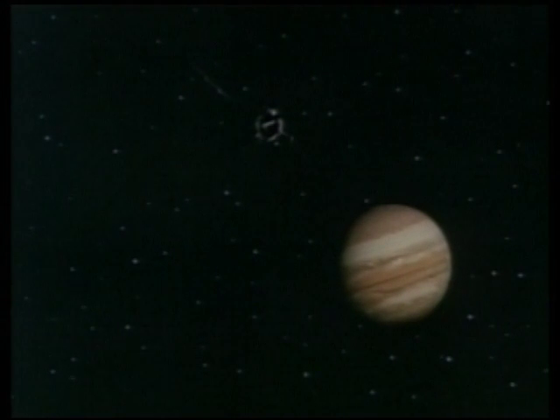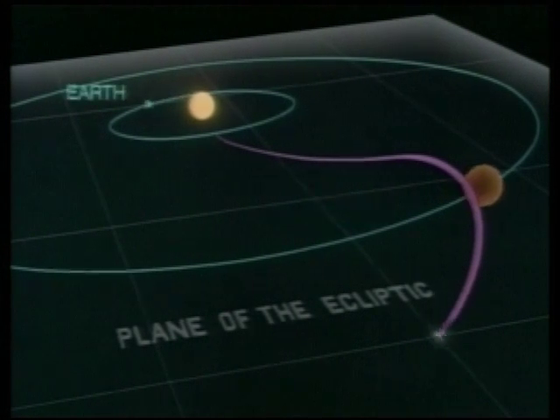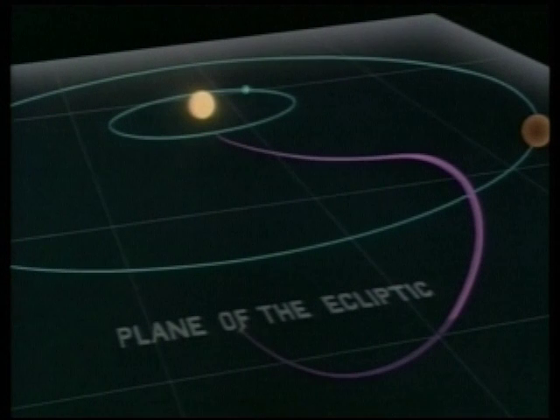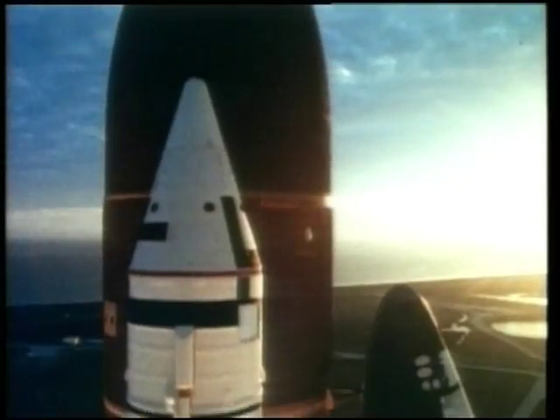To reach the high solar latitudes never before explored, the spacecraft used the gravity of an immense planet, Jupiter, to bend its flight path out of the plane in which the planets orbit. Looping back inwards towards the Sun, the spacecraft will then journey onto the Sun's southern pole.